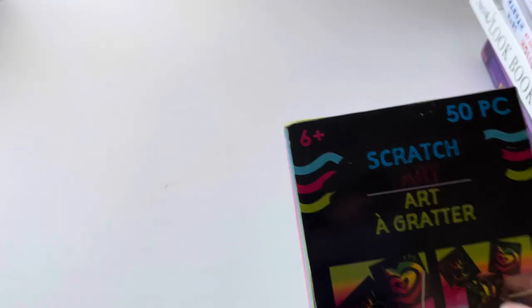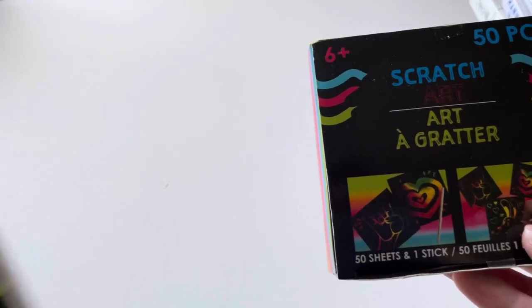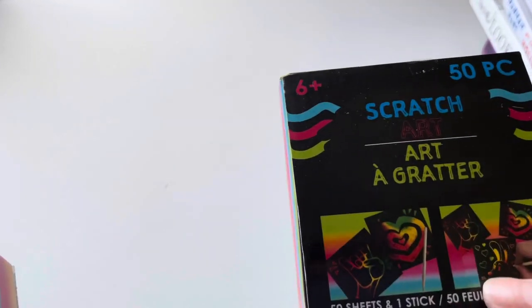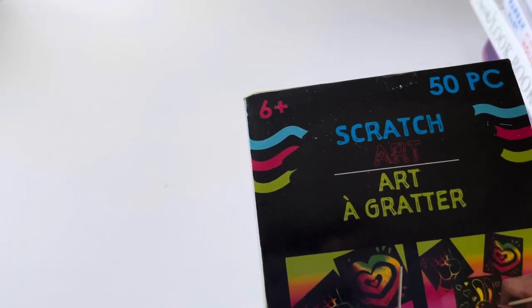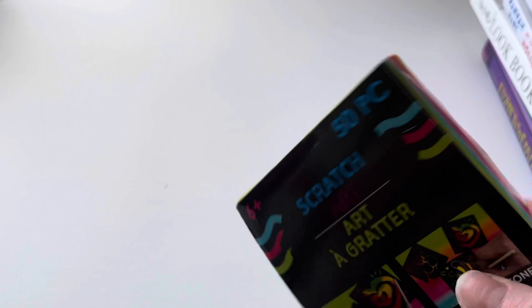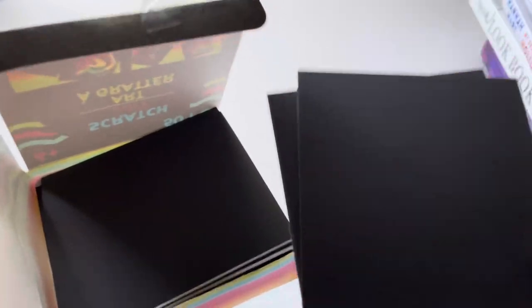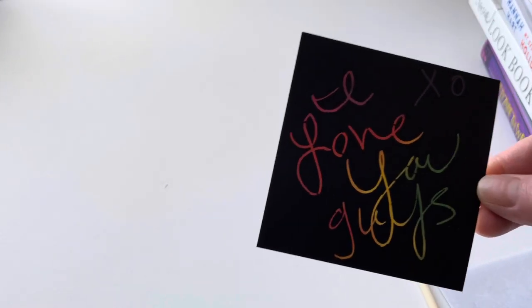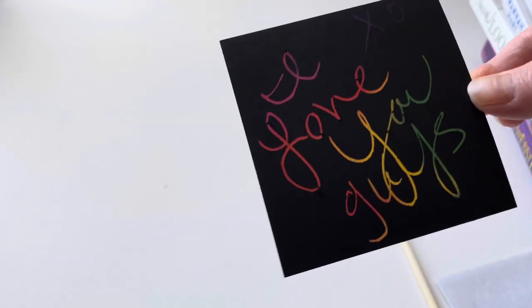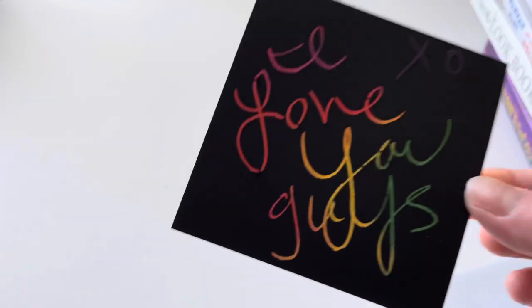I found these really cool scratch arts — I got two of them. It says it's a scratch art 50-piece set and it comes with a little wooden stick where you can draw anything you want and create a picture. It's a rainbow effect — the papers are pretty thick. You can draw on them, write little messages, and put them on the refrigerator or leave them around the house for your significant other.